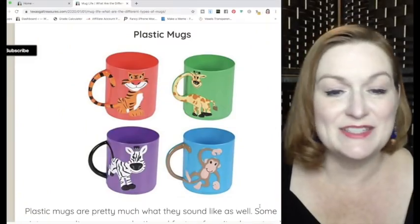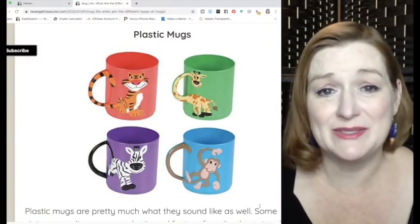Before we continue, I want to hear from you — what kinds of mugs have you found and sold? I'll leave a link to some of my best mug sales for you to check out.